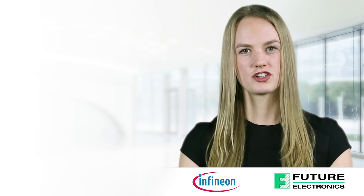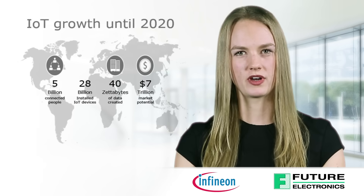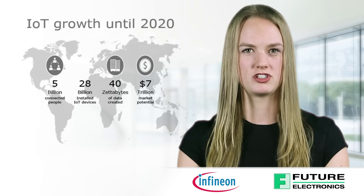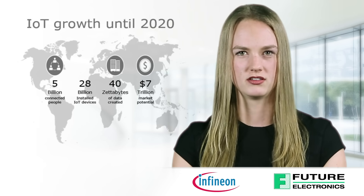Increasing connectivity offers huge potential and will influence everybody's life. In 2020, we will have 5 billion connected people, 28 billion installed IoT devices, and 40 zettabytes of data will be generated, compared to 4.4 zettabytes in 2013. The estimated market potential is $7 trillion. The Internet of Everything is becoming a reality.